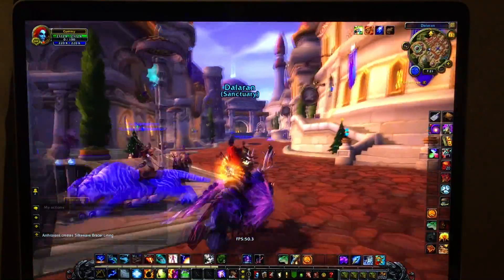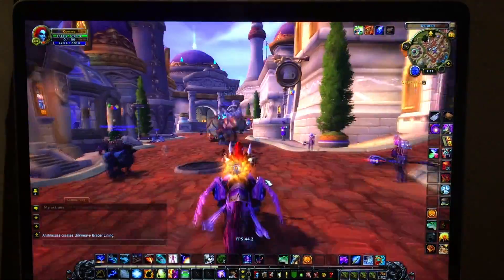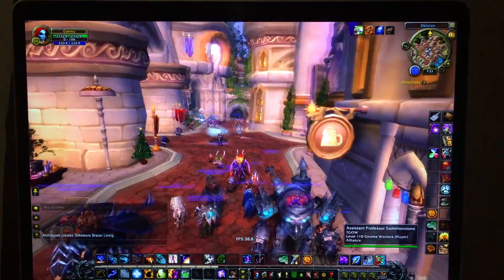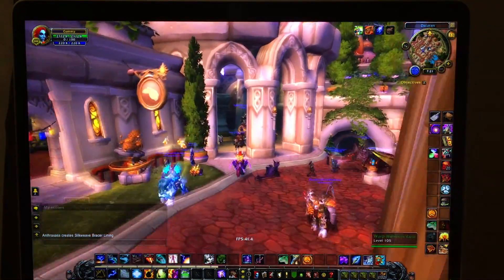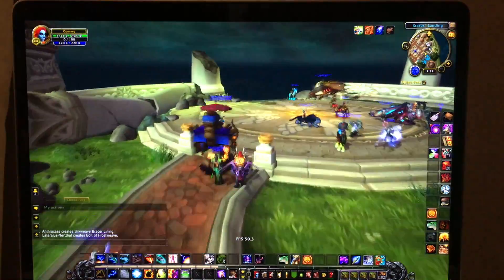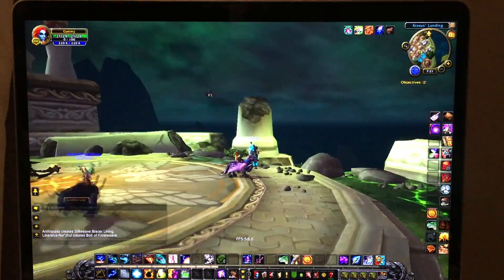So you can see here I'm just running around the main city. Frame rate kind of bounces between the high 30s to 50 to 60 frames per second, which is pretty good. As you see through the rest of the video, the frame rate fluctuates quite a bit depending on what's going on. If you're in an area with a lot of different scenery pieces or players around, you'll notice the frame rate will be a bit lower, and if you're in an indoor area, it tends to be a lot higher.